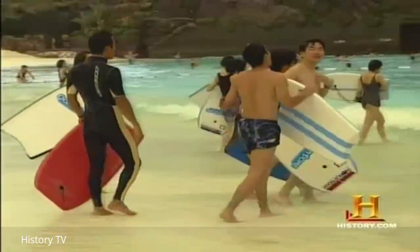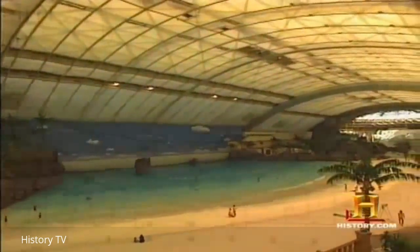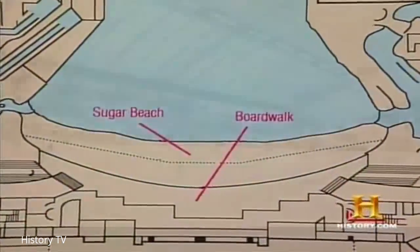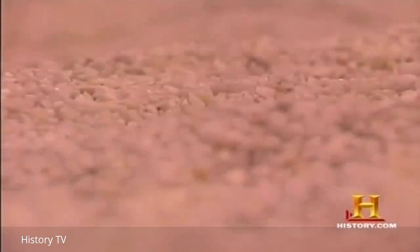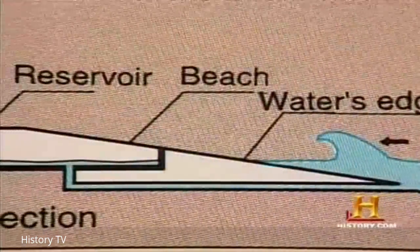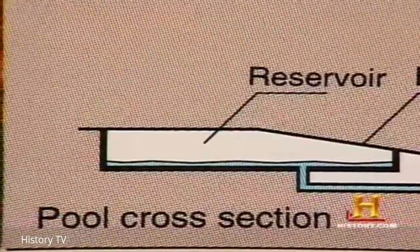Instead of real sand, its 30,000 square foot beach called Sugar Beach is made up of over 600 tons of crushed white marble imported from China. The sand acts as a filter, letting the water seep through into a massive reservoir beneath. But don't expect seawater in here — the Ocean Dome's 2 million-plus gallons are chlorinated, salt-free, and kept at a constant 86 degrees.